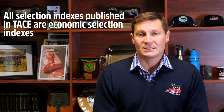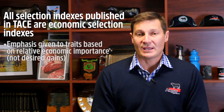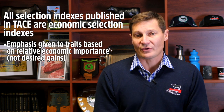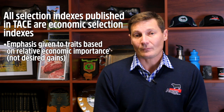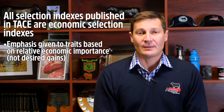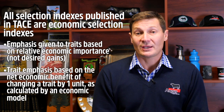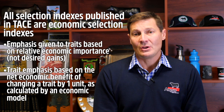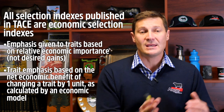The second key concept is that all selection indexes in the Trans-Tasman Angus Cattle Evaluation are economic selection indexes. The emphasis placed on each EBV is based on the relative importance of that trait in the defined production system and market endpoint. These are not desired gains selection indexes where emphasis is placed based on desired improvement in a trait. Rather, emphasis is placed based on an economic model that determines the net economic benefit of changing each trait by one unit, independent of the other traits.